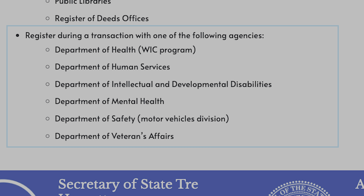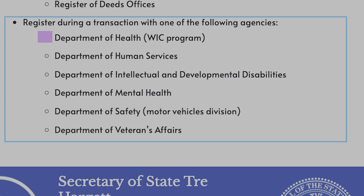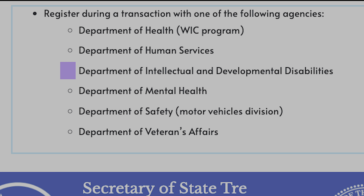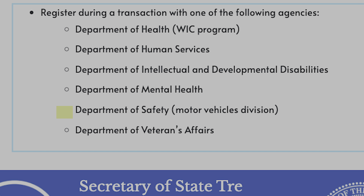You can also register during a transaction with one of the following agencies: the Department of Health, Department of Human Services, Department of Intellectual and Developmental Disabilities, Department of Mental Health, or Department of Safety.